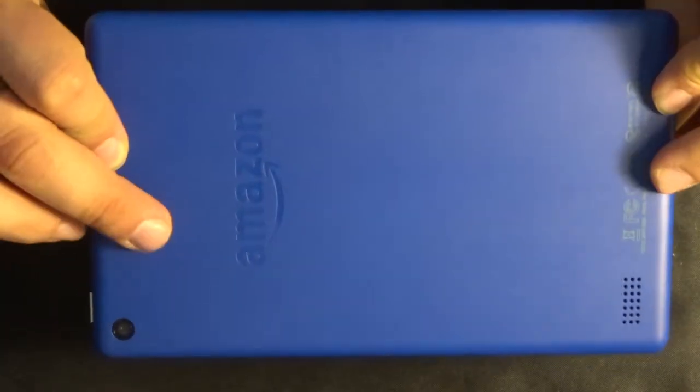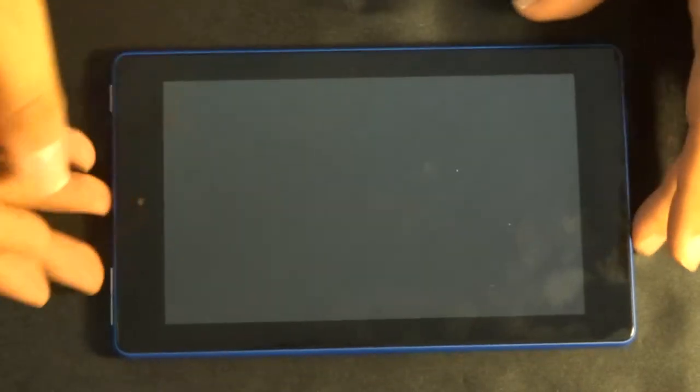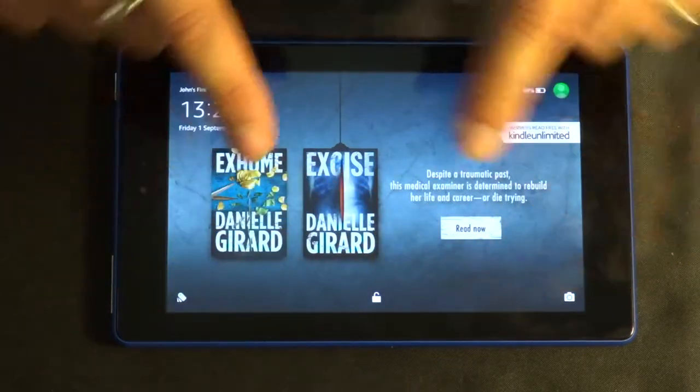So this is what the tablet looks like. Flip it over — you've got quite a nice finish to the back. I think there are five colours. There's a little camera at the top and a little speaker at the bottom. Flip it back and you're back to just the standard tablet screen, with the camera at the top. Now, this confused me and slightly annoyed me to begin with.